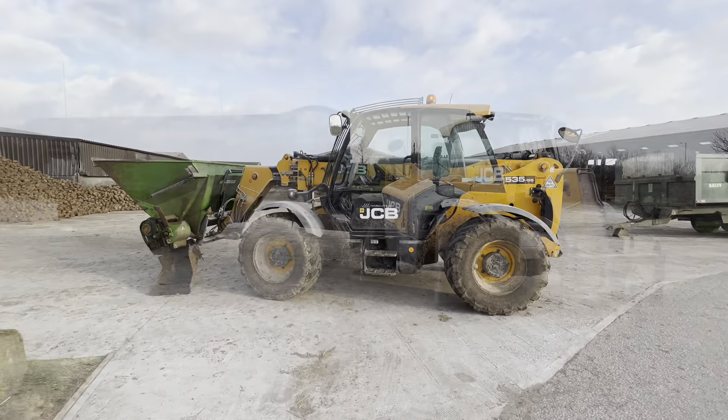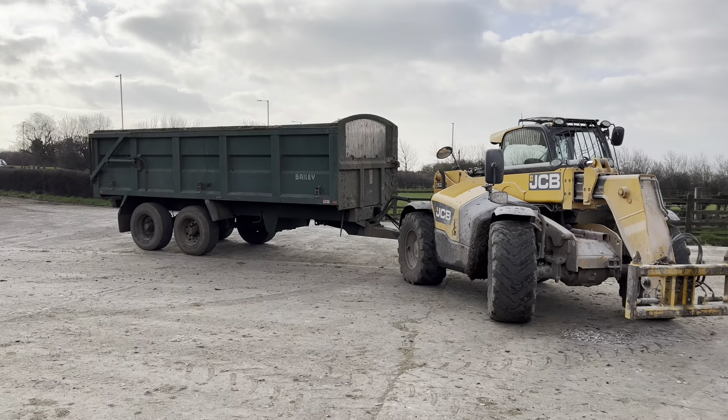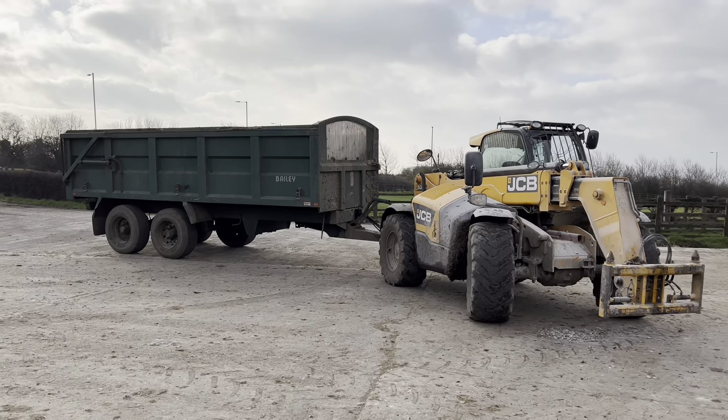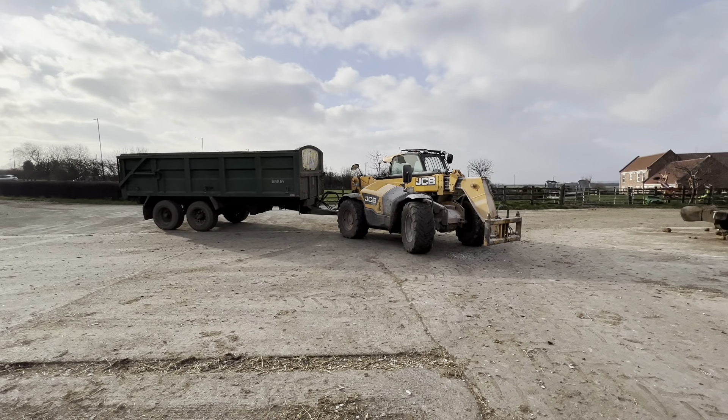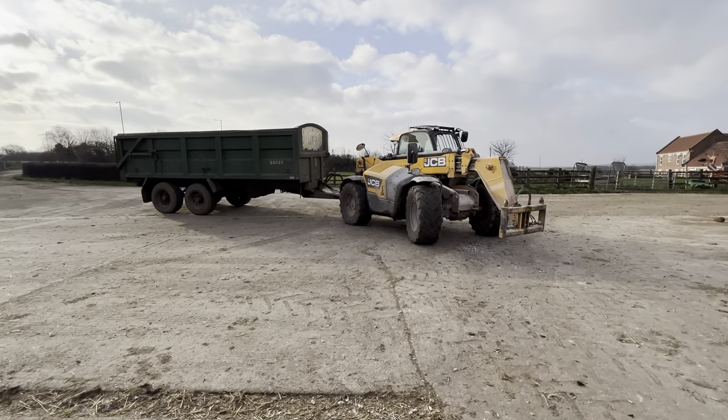Change of plan — I'm shifting to the trailer. Does that look beastie or what? A 16-ton trailer on the JCB — I ain't got anything in it mind.